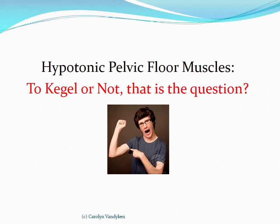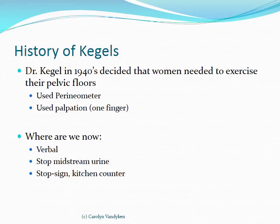Let's talk about hypotonicity first and whether Kegels are appropriate for this group. Dr. Arnold Kegel was the first physician to address this — in the 1940s, as an OB-GYN, he decided women needed to exercise their pelvic floors post-partum. He used a perineometer, a squeeze pressure device that objectively measures pelvic floor strength. However, the problem is it also measures intra-abdominal pressure, so it's not very specific, and it does not tell whether you're using your abdominals or glutes. Our fingers give us much more information and also tell us whether hypertonicity is present — in which case we would not want to be strengthening that woman's pelvic floor.